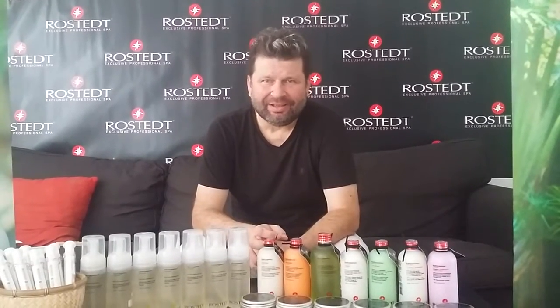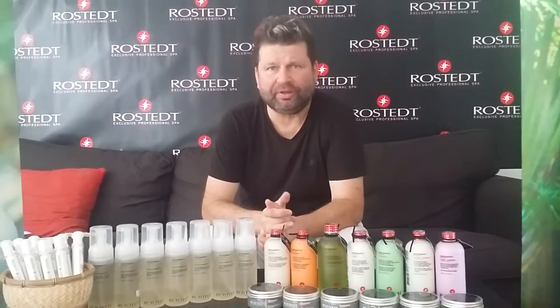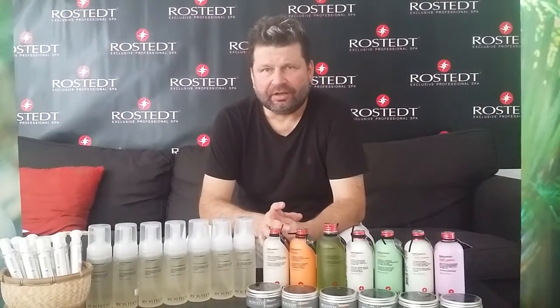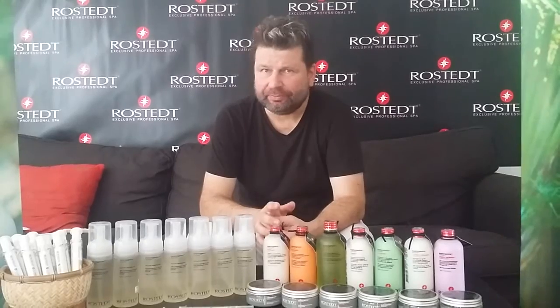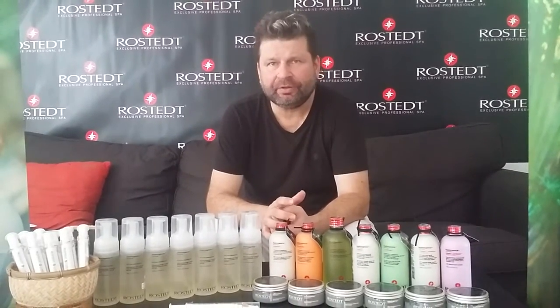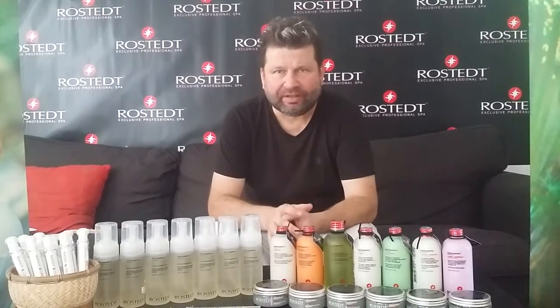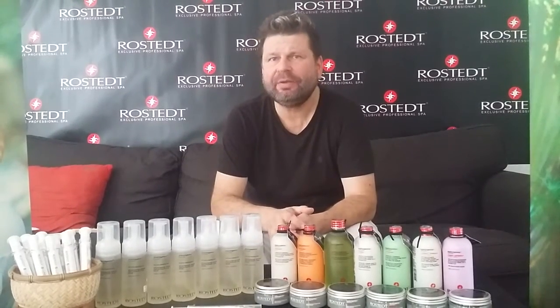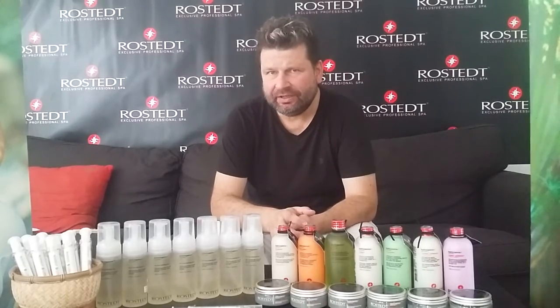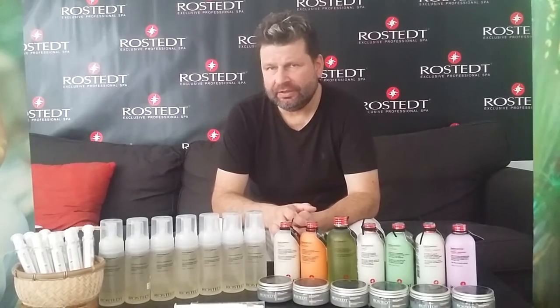Hi again, I'm Tommy and we are talking more about the Life Particles Complex today. Like I mentioned before in the previous clips, it's something that is made from sheep wool combined together in a complex that is exactly the same as human hair keratin protein, and it's able to penetrate to all levels of our hair.